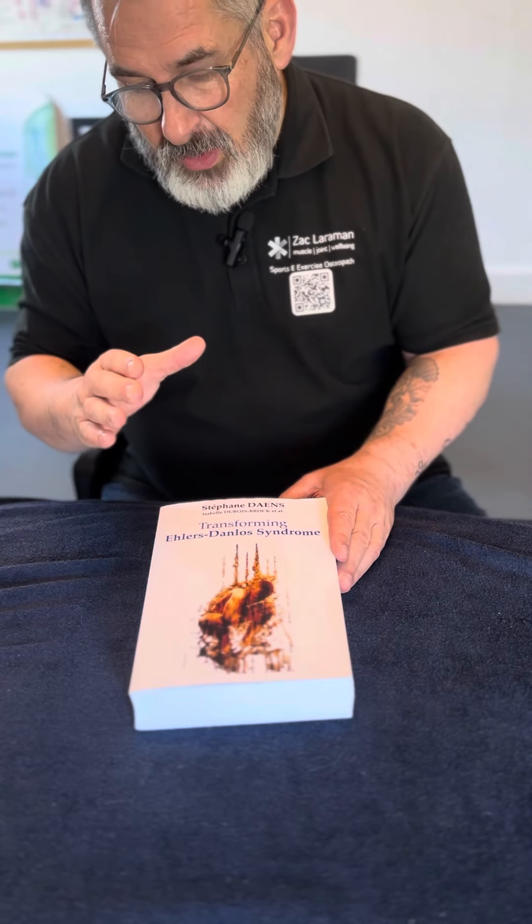If you're really interested in that area, as a physiotherapist, osteopath, chiropractor, medic, doctor, or nurse, you need to understand EDS and HSD well.